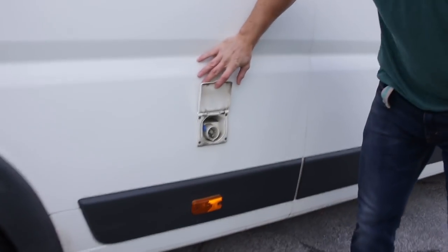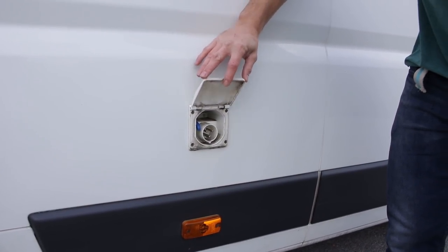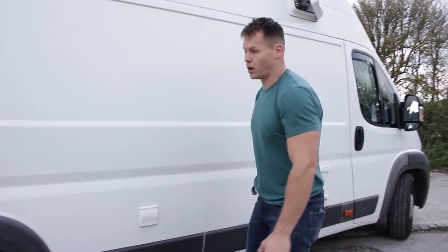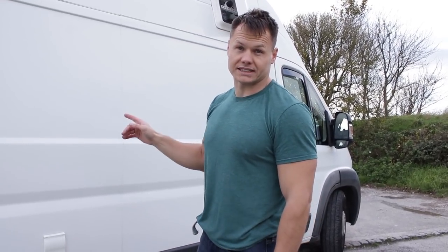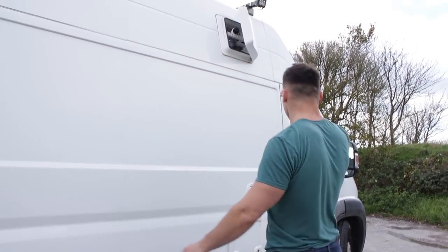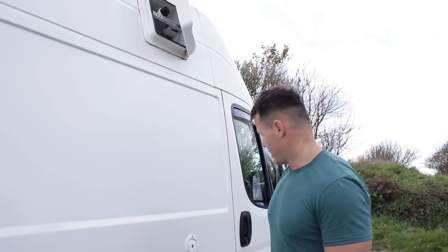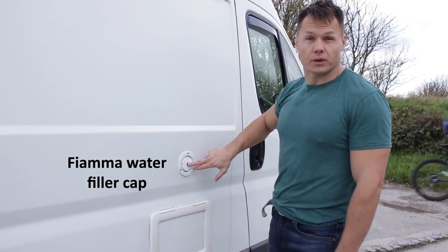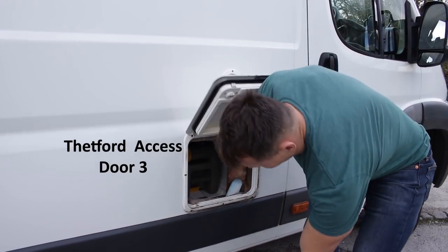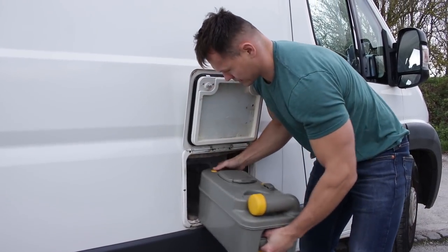This is the electrical hookup. In here I have a lead inside which has an adapter that can go to 240-volt household power, then hook up the van, which will help charge the batteries via the smart charger. I've also got some 240-volt plug sockets in the van that will run off the electric hookup and won't run off the batteries. We also have the fan vent for the bathroom to make sure that if it gets a bit steamy in there we can air it out. And this is the water filler cap for the toilet flush and the access door to the toilet cassette.